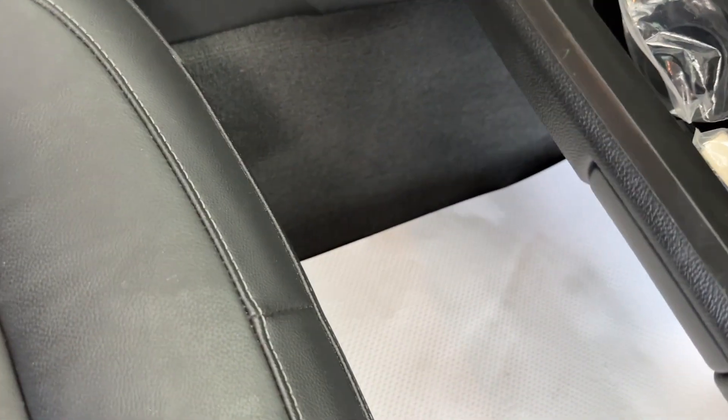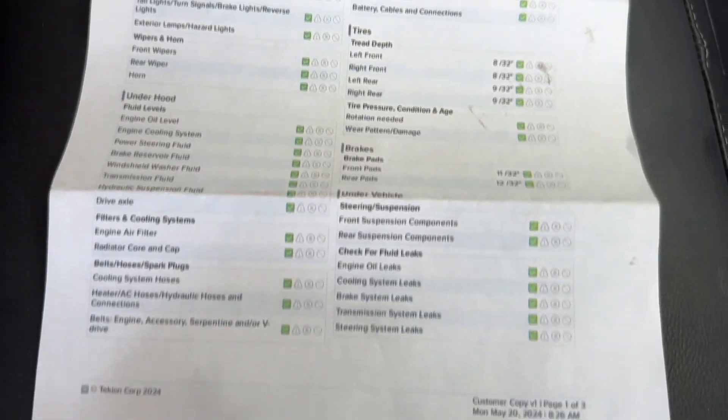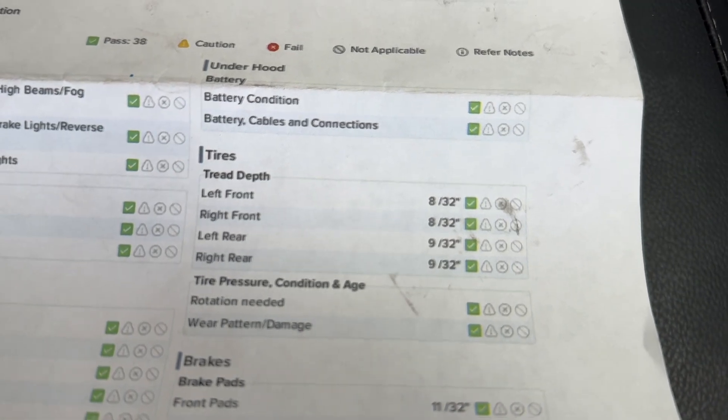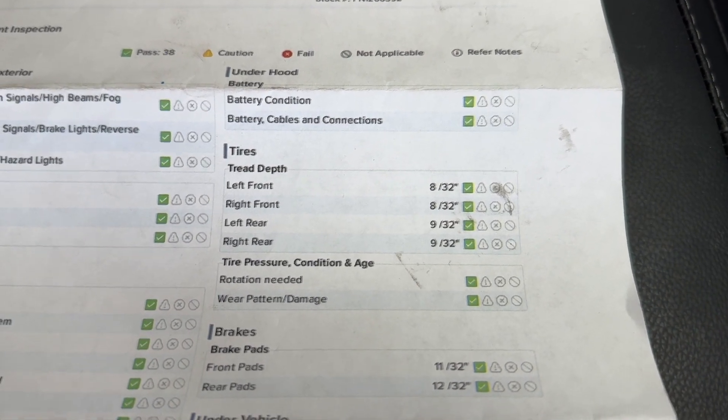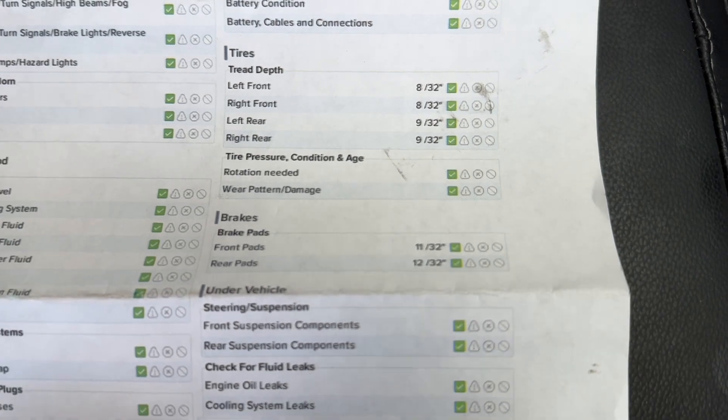I'll just open up the glove box and bring out the results of that multi-point inspection. As you'll be able to see on this inspection form, you do have green checks the entire way around. As for your tire treads, you have 8/32nds in both your front tires and 9/32nds in both your rear tires. And as for your brake pads, you have 11/32nds in the front and 12/32nds in the rear, so you have a long ways to go before you need to replace any of those wearables.